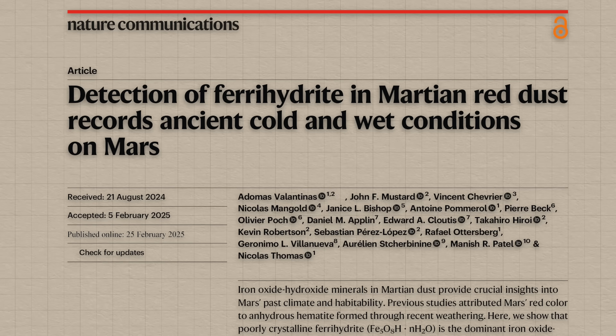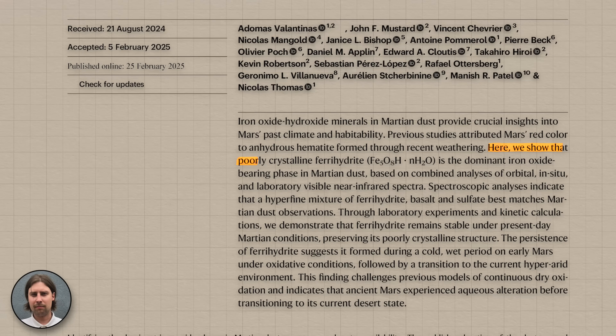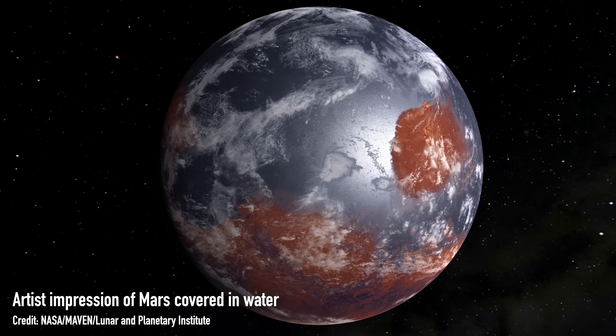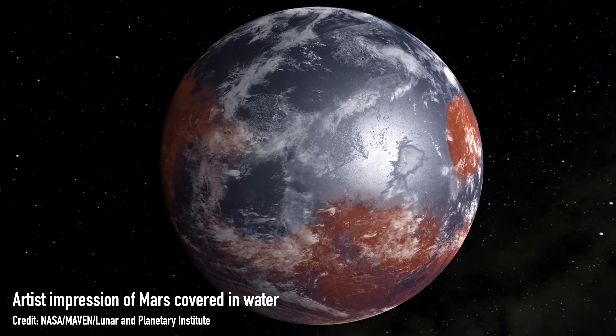But this month a paper published by Valentinas and collaborators claims that it's ferrihydrite that causes Mars's red colour instead — a different type of iron oxide, one with water H2O in its chemical makeup. This adds to the mounting pile of evidence that Mars in the past may have had a lot of water and looked a lot more like Earth than the dry desert world we know today.